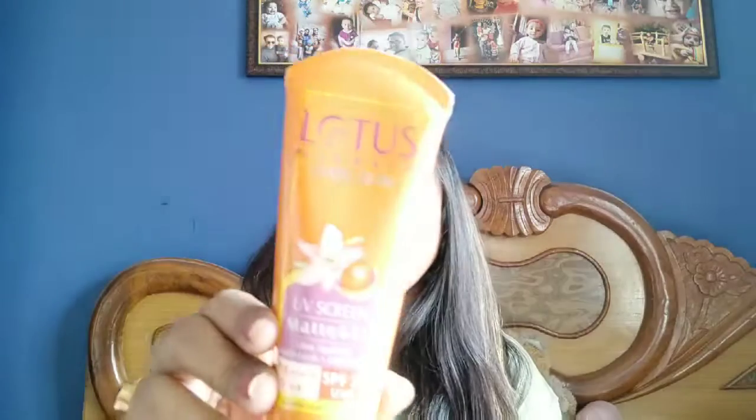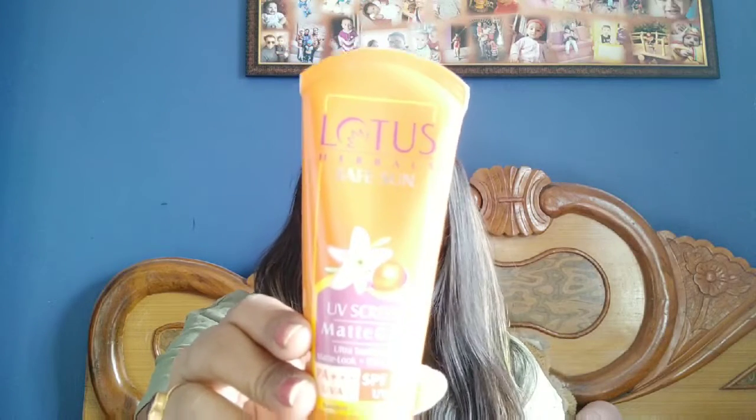Now I will talk about the sunscreen that you can apply on both kids and adults. You can see it's Lotus Herbals Safe Sun Ultra UV Screen Matte Gel with PA++++ and SPF 50.